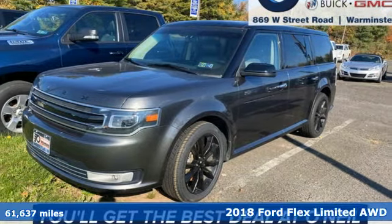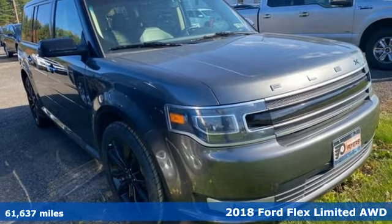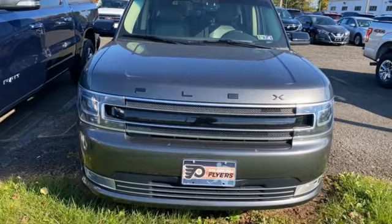It's a 2018 Ford Flex. Live fully and drive efficiently in this unique and versatile people mover. It comes with great features you'll love.